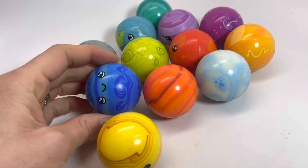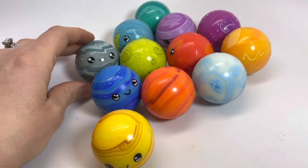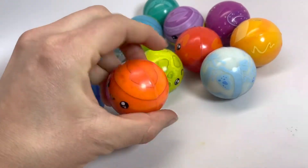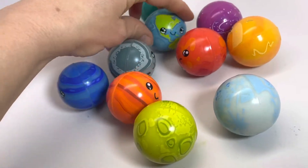Here is a cute solar system bouncy ball set. You can see that there's 12 different planets and they all have a different little pattern, different colors, and they all have an adorable little face on them. There's Earth.